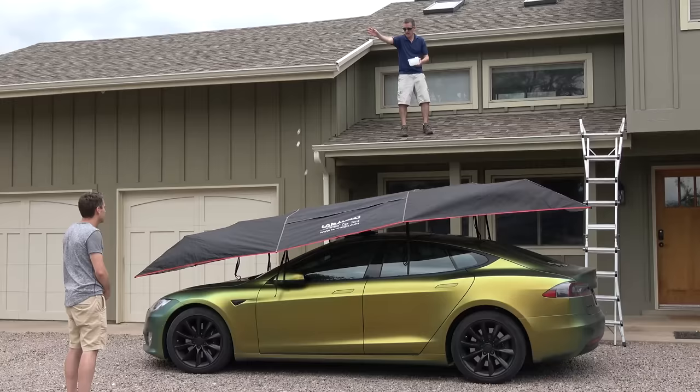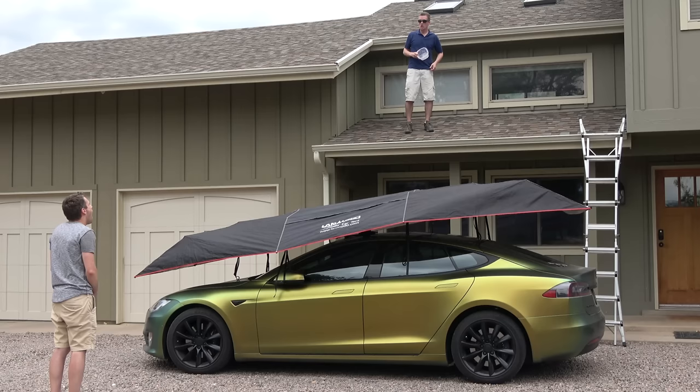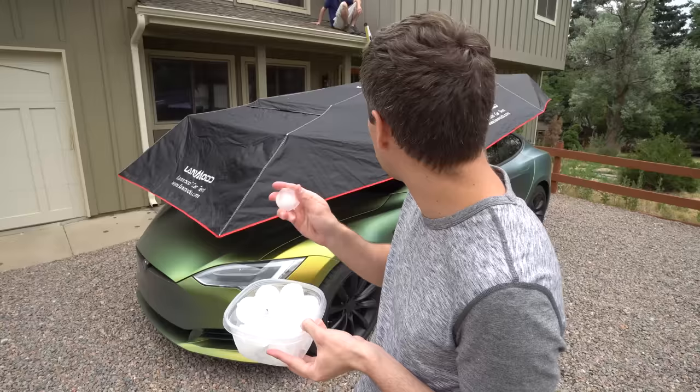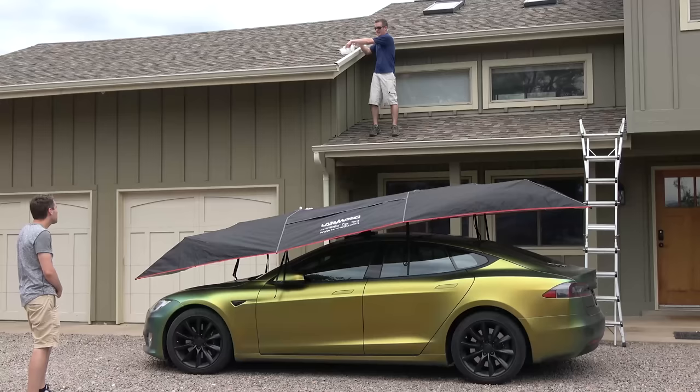The half inch hail test — it works! Next up we are upping the game to one inch hail stones. And now it's time to up our game to two inch — if you get hit with two inch hail it's going to do a lot of damage to that car, a lot of damage. So hopefully it works, though it's going to take out a camera!